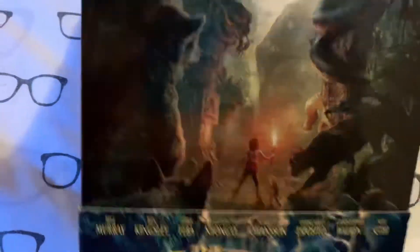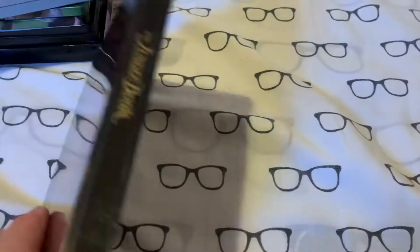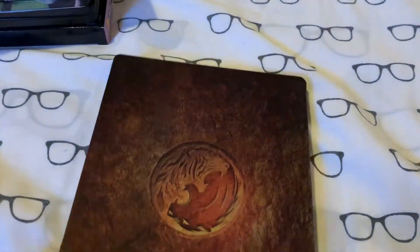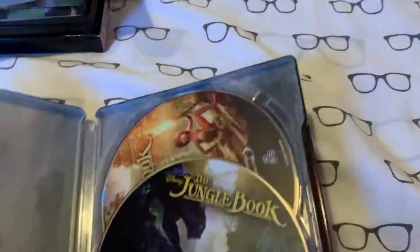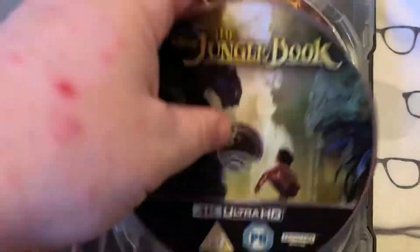Now let's do the 4K steelbooks. First up, you've got a Disney one — we've got the 4K of the Jungle Book live action. Taking the sleeve off, there's the artwork on the front, that's pretty neat. There's the side with the Jungle Book Disney branding — I like that. Inside you get the 4K disc, Blu-ray disc, and there's the artwork behind — Mowgli and Bagheera. So that is the Jungle Book live action.